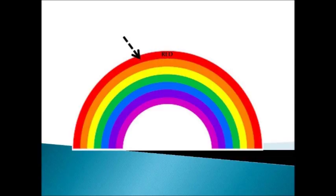Which color is this? Yes, this is the red color. R, E, D. Red.